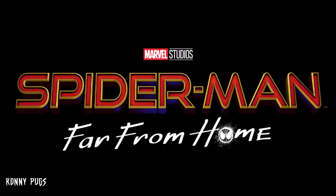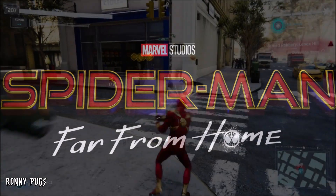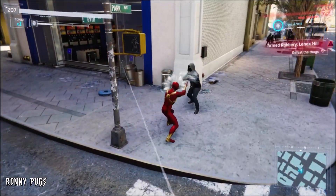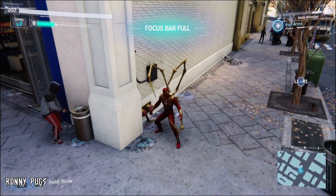What's going on YouTube, it's your boy Ronnie Pugs back again with another Far From Home related video. In today's video we will be discussing one of the recently released international TV spots which happens to feature a potential easter egg that I think should have been saved for the film.